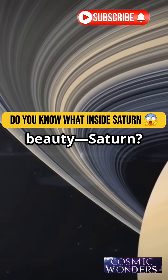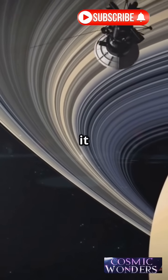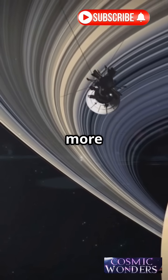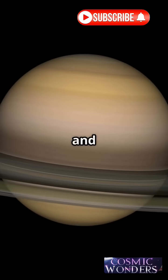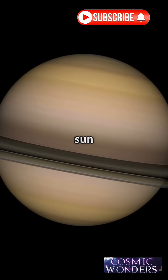What's inside this giant beauty Saturn — is it just gas or something more mysterious? Saturn is made mostly of hydrogen and helium, like a mini sun without fire. As we go deeper, pressure builds, crushing anything that dares enter.